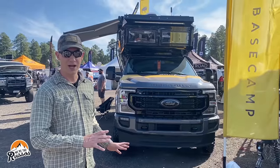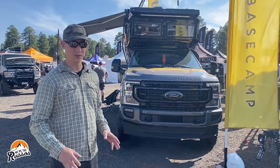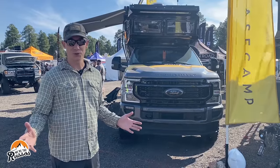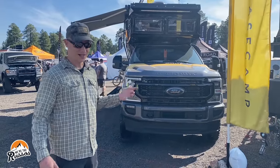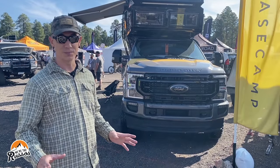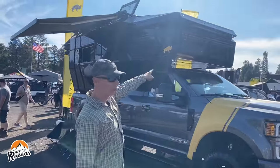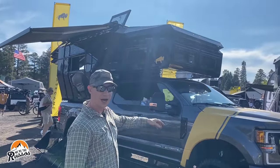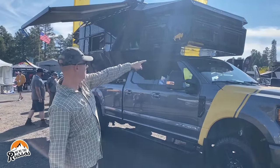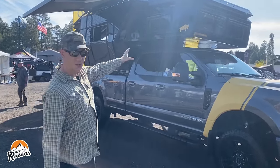This Overland truck camper behind me is the Low-Key Base Camp. It's an all-aluminum truck camper with a lot of cool features inside, and it looks different than most truck campers I've ever seen. They also make a fiberglass version, but they don't have that here on display today. One thing I really like are the windows up by the bed — I like being able to see out when you're sleeping. They've got them on three sides around the bed, and that is a full-size queen up there.